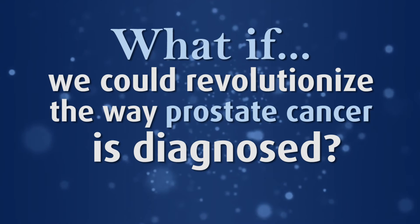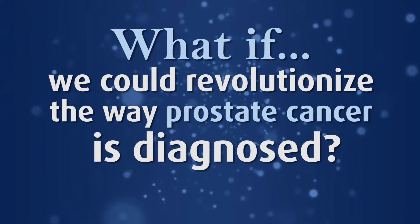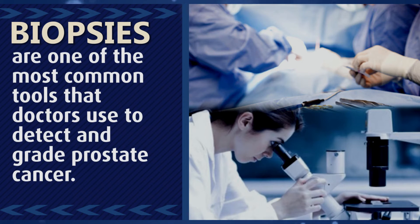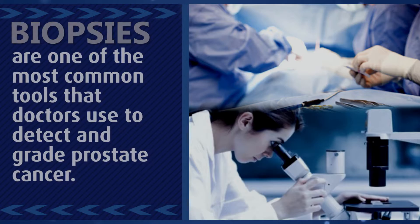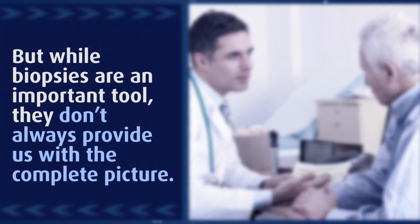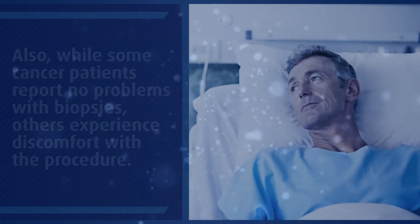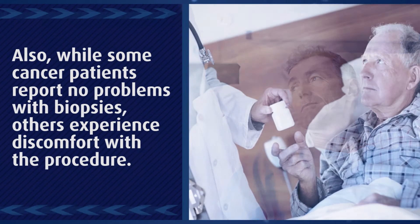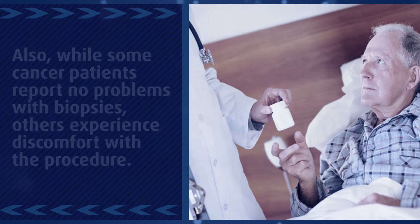What if we could revolutionize the way prostate cancer is diagnosed? Biopsies are one of the most common tools that doctors use to detect and grade prostate cancer. But while biopsies are an important tool, they don't always provide us with a complete picture. While some cancer patients report no problems with biopsies, others experience discomfort with the procedure.